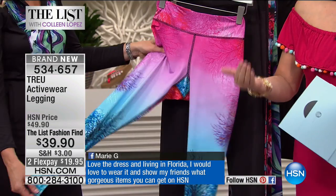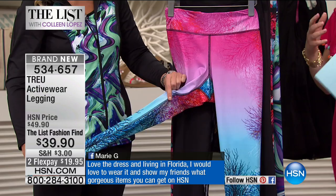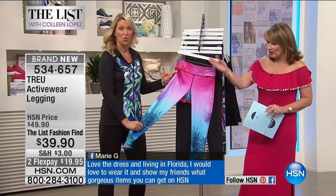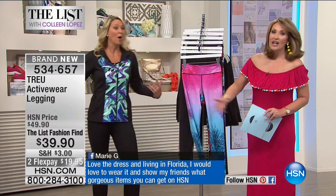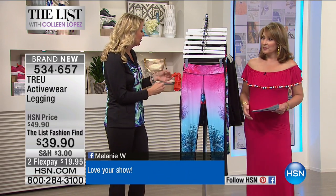Wherever you go today — running errands, at the grocery store, getting your hair and nails done, at the bank — you'll notice that women live in their athletic wear. They're coming right from the gym or from class, or they put it on in the morning in hopes they'll get there eventually. I've found myself doing the same thing, and now I'm very particular: I want active wear that looks so good I don't have to get changed out of it. You can wear it all day.